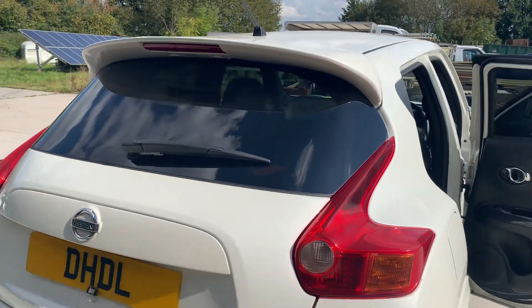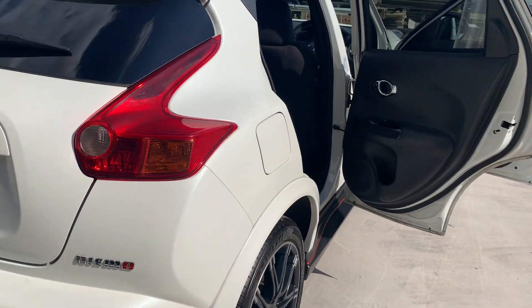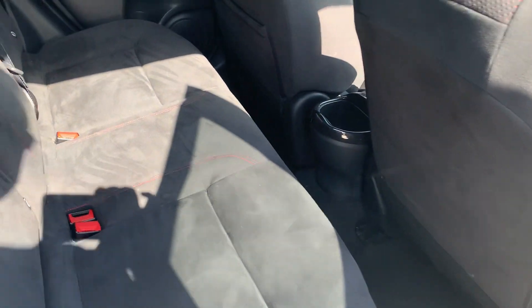High level rear spoiler, it's got a reversing camera, and Alcantara seats with red stitching.